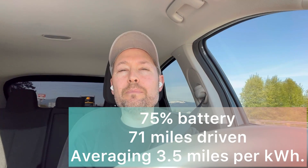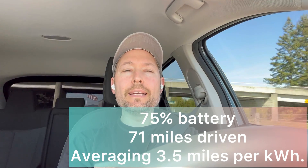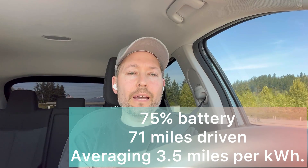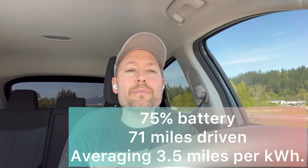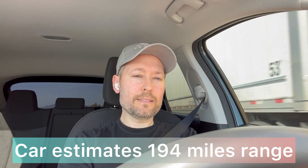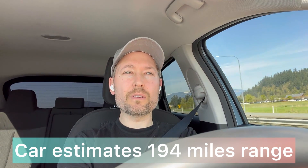We have reached the first check-in on this range test. We are at 75% battery state of charge. I've driven 71 miles and I'm averaging 3.5 miles for every kilowatt hour consumed. I've been on the road for an hour and five minutes, so I think I'm doing a pretty good job of sticking to 70 miles per hour. Happy with my efficiency so far.